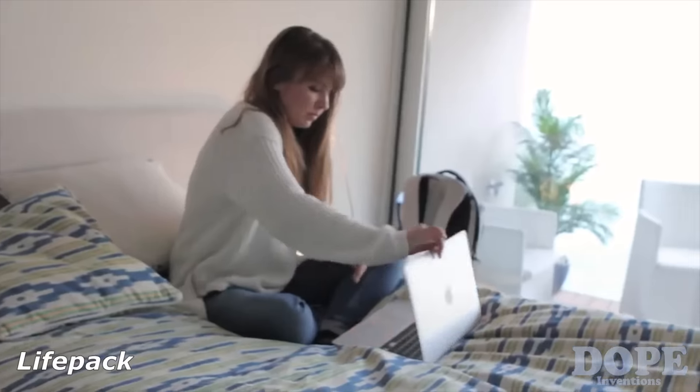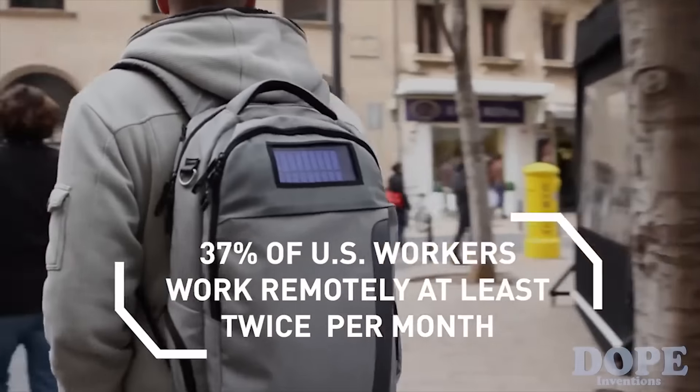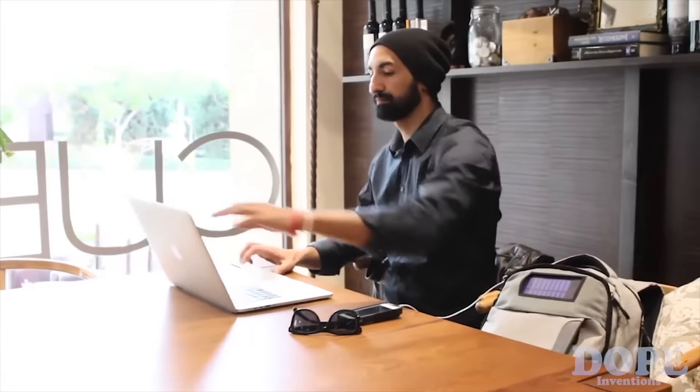The 21st century has redefined the way that we live our lives. You're no longer tied to an office. 37% of US workers say they worked from home in the past month — that's up over 400% since 1995. I'm pretty sure that your phone's been upgraded since then, and it's time that your bag was too.